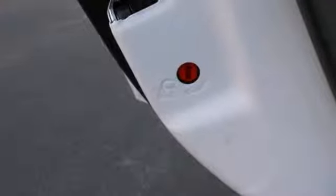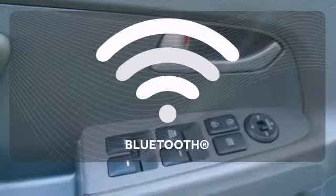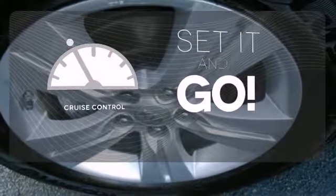Feel like this Sportage is taking care of you when you utilize its tire pressure monitoring system and steering wheel mounted audio controls. Bluetooth wireless technology keeps you in command and in touch. The cruise control makes those long road trips much easier.